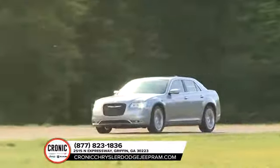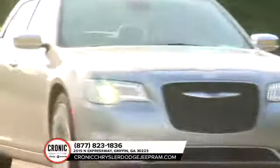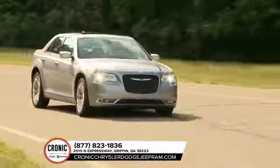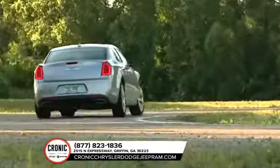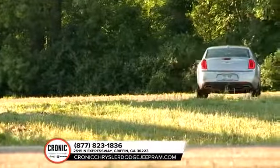Here it is, the 2018 Chrysler 300. Loaded down with quality features, the Chrysler 300 is an energizing rendition for the Chrysler family. It's affordable, efficient, practical, stylized — the list goes on.